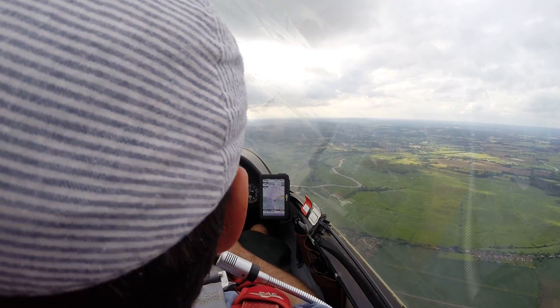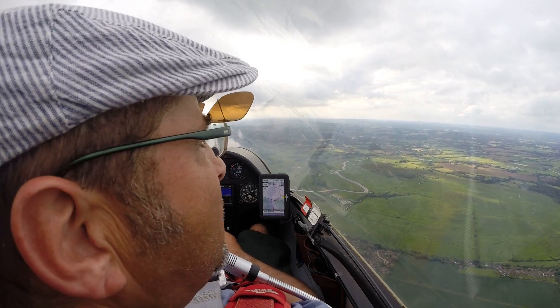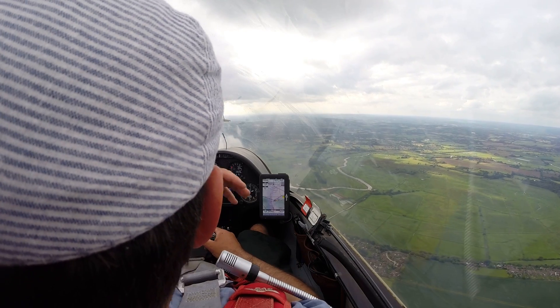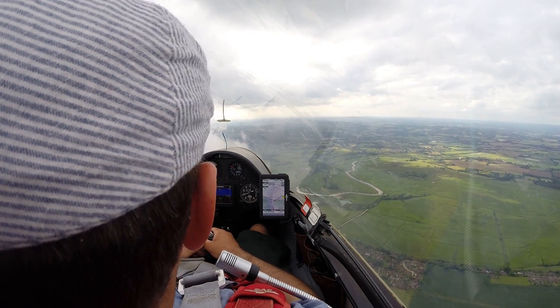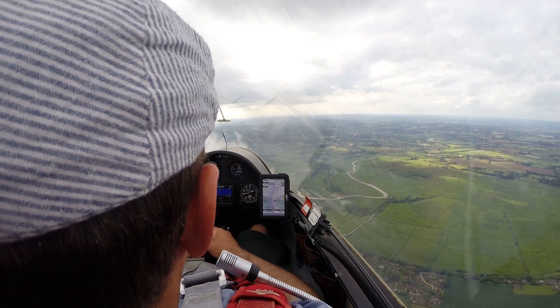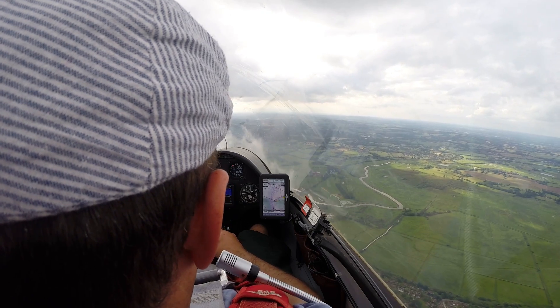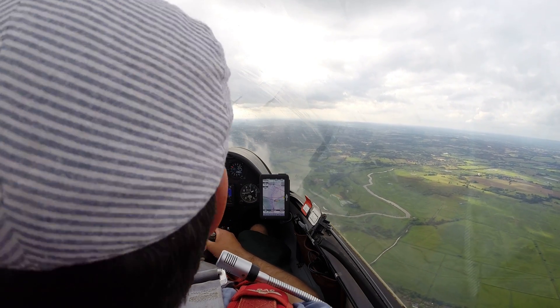Look at it just rising up ahead — it really is quite interesting stuff. God knows what's causing this line. I think it's the cold front that's come through, probably a little bit of cold air still coming through, or maybe some warm air behind the cold front. I just don't know, but it's really rather good and I'm enjoying this.